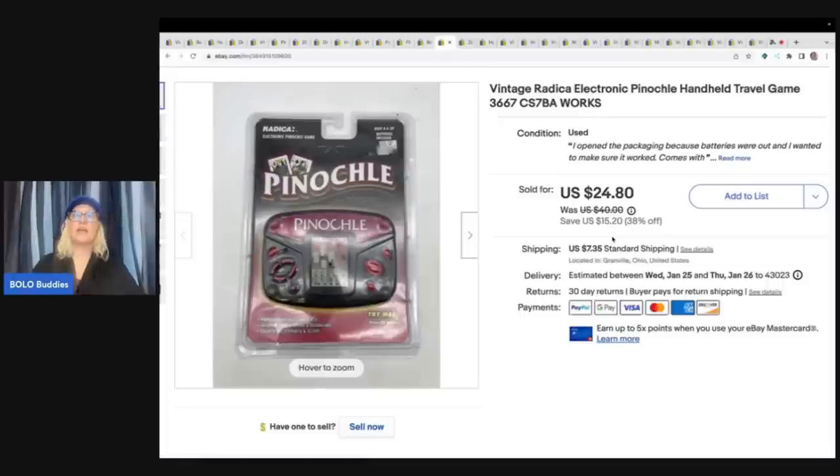Another thing to be on the lookout for is Radica Handheld Games — they do pretty good. If they are new old stock in the original packaging, that is great. Now, this one did not work and I wanted to make sure it was working, so I opened the packaging because the batteries were out and I tested it just to make sure it worked. So I had to mark it used for that reason, but it was in the original packaging and actually new. And I sold this for $18 plus shipping, and I got it at a thrift store for $1.